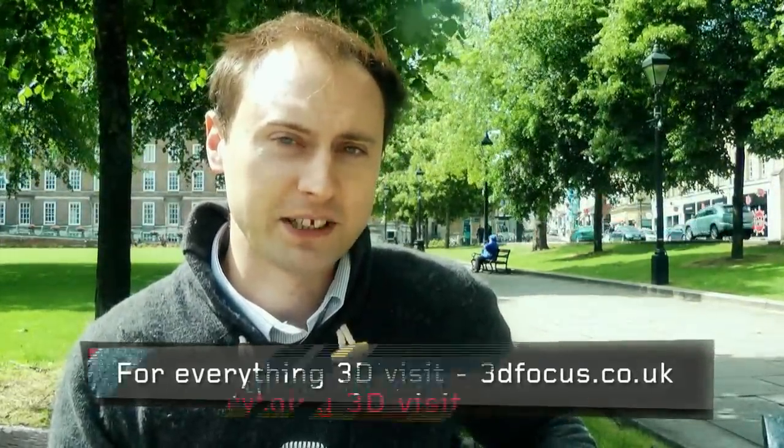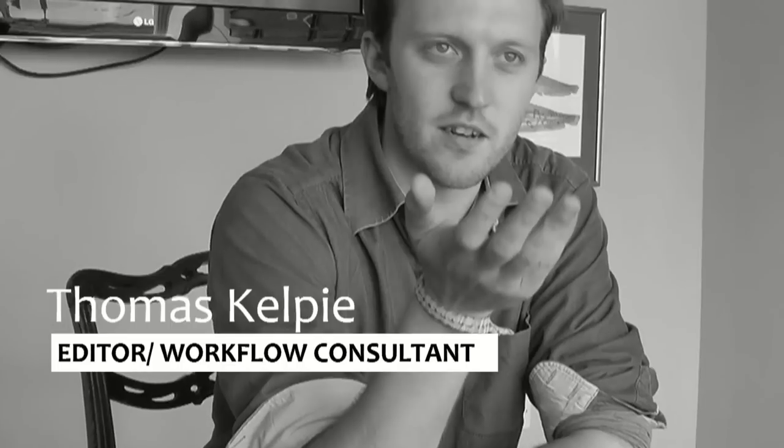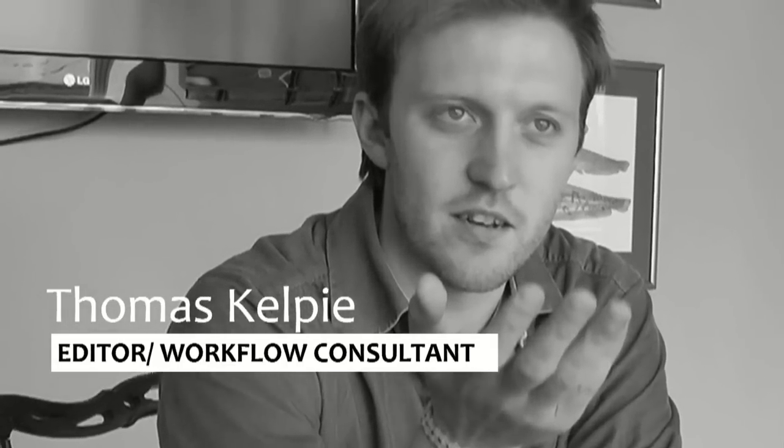I'm here in Bristol, just outside the offices of Icon Films, the third fastest growing indie outside the M25. I'm here to see a screening of River Monsters 3D, a special one-off episode that was broadcast on 3Net in the States back in April. I'll also be doing a little behind-the-scenes feature including interviews with Thomas Kalpe, who was featured in Broadcast Magazine's latest hotshots in 2010 and was Icon's 3D workflow consultant on the show.